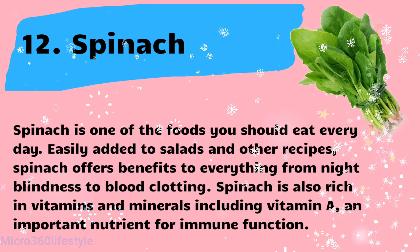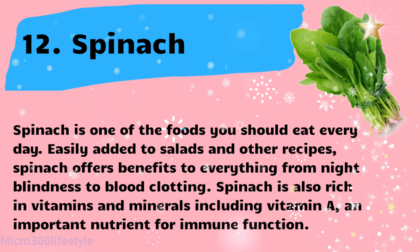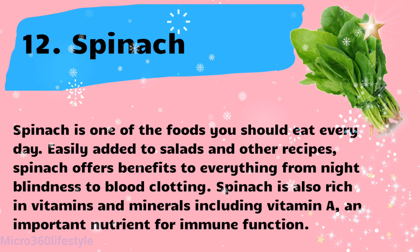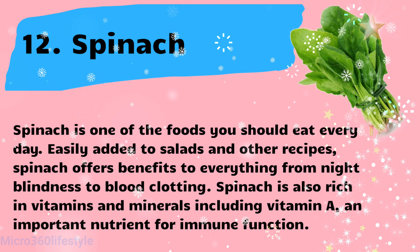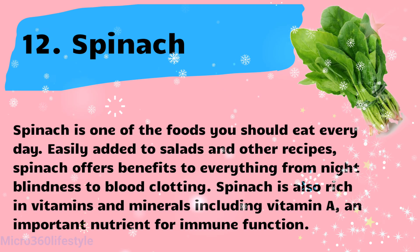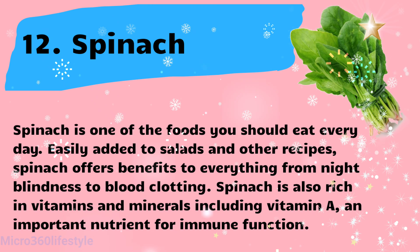Spinach is one of the foods you should eat every day. Easily added to salads and other recipes, spinach offers benefits to everything from night blindness to blood clotting. Spinach is also rich in vitamins and minerals including vitamin A, an important nutrient for immune function.